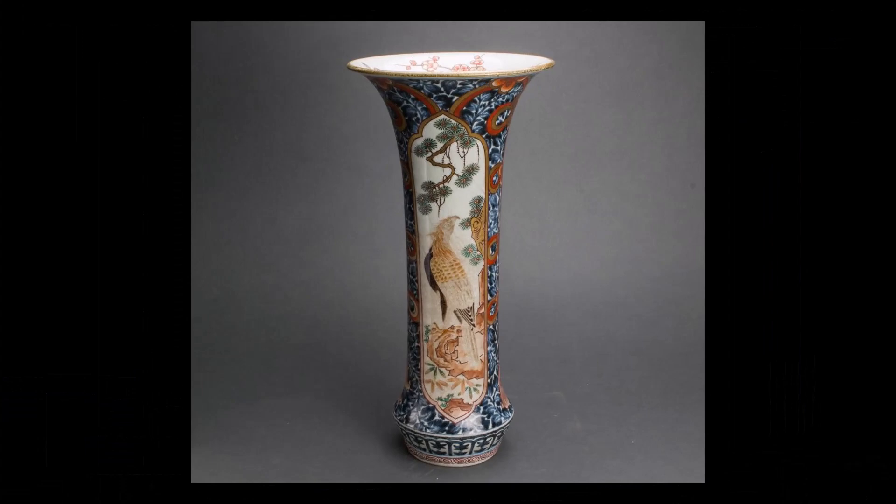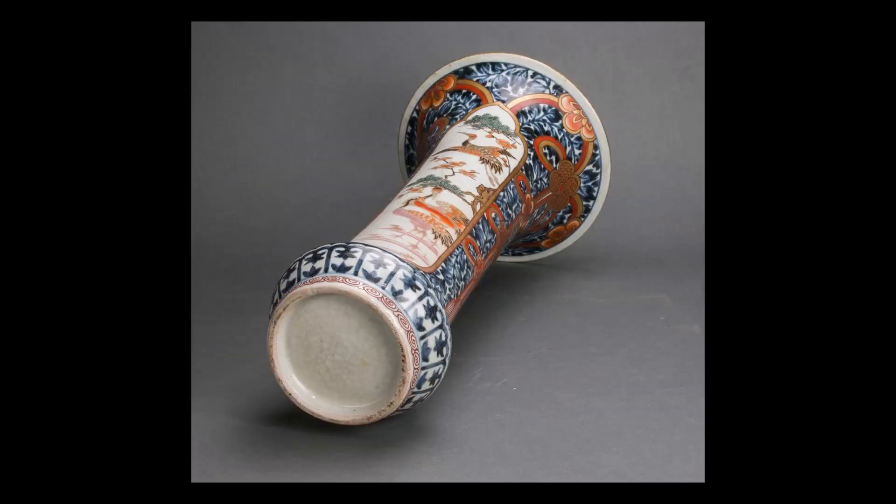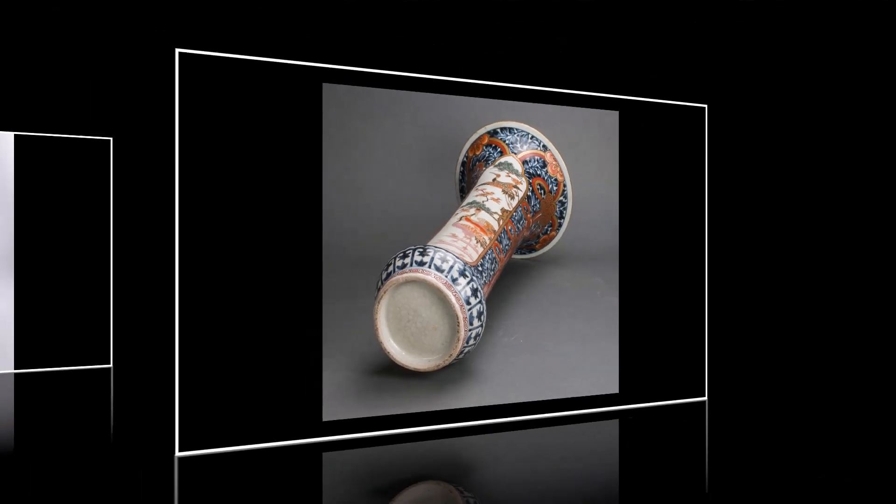Here is a studio picture of the Amari vase we just showed you. Its exact size is 16 and a quarter inches in height and seven and five-eighths inches in maximum diameter. This is guaranteed to be an 18th century piece, authenticated by Peter Combs at bitemount.com. You can see the foot rim has all the classic telltale signs of an early piece.